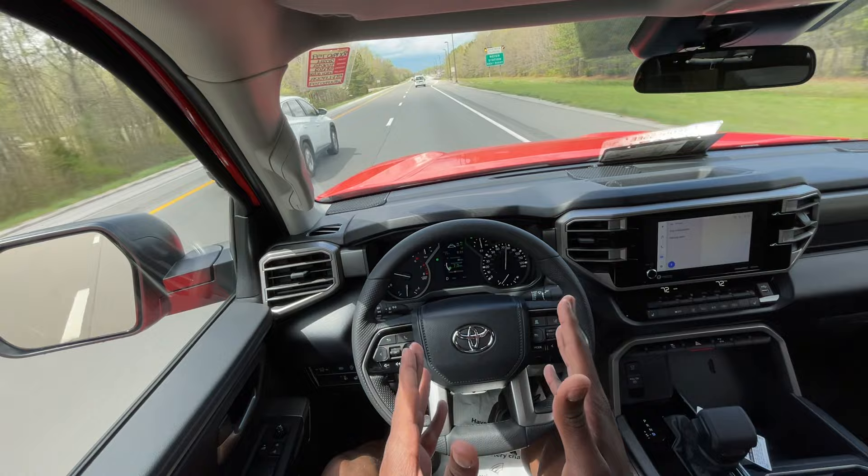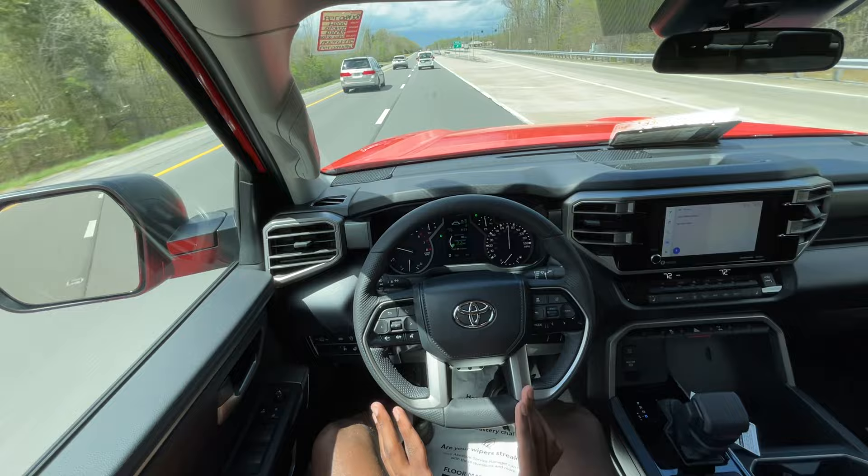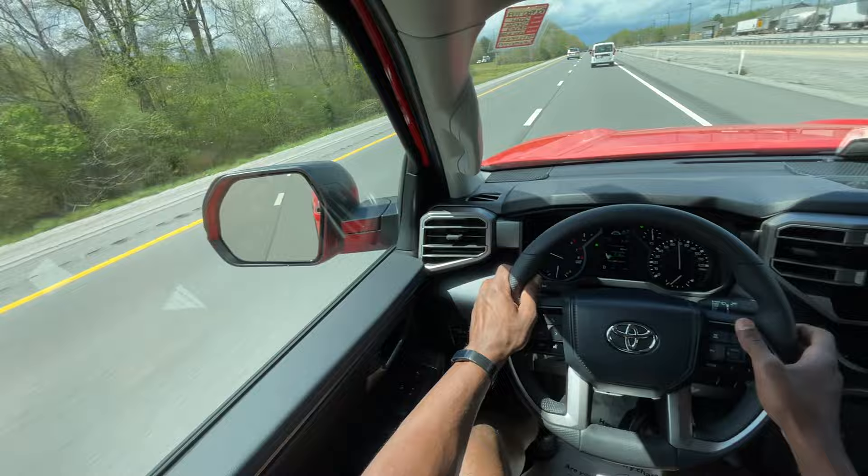On a windy day like today you can feel yourself pinging just a little bit with the safety suite, but it does keep you in the lines overall. Ride quality at interstate speeds is very good, and the wind noise — even though it's very windy out today — is not overly intrusive in the least.